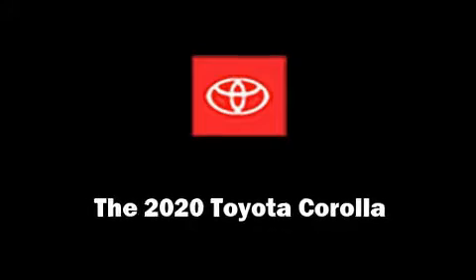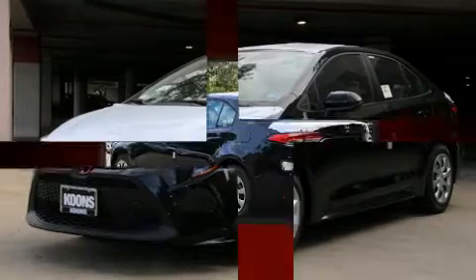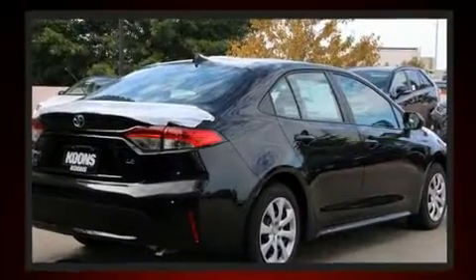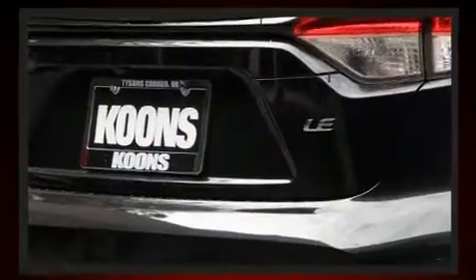Come test drive this 2020 Toyota Corolla. This four-door, five-passenger sedan provides a satisfying ride for all passengers. Smooth gear shifts are achieved thanks to the efficient four-cylinder engine, and for added security, dynamic stability control supplements the drivetrain.